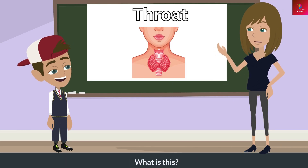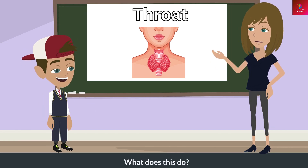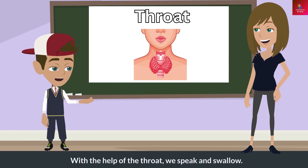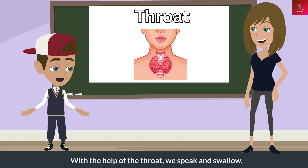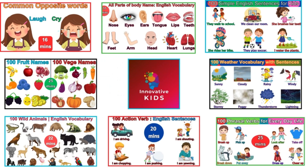What is this? This is the throat. What does this do? With the help of the throat, we speak and swallow. Thanks for watching! For more educational videos, subscribe to Innovative Kids Channel.